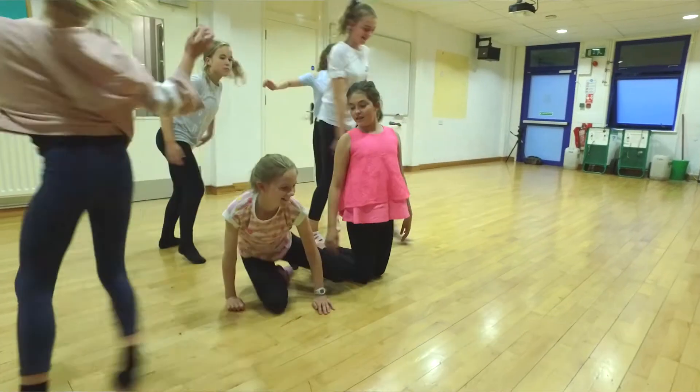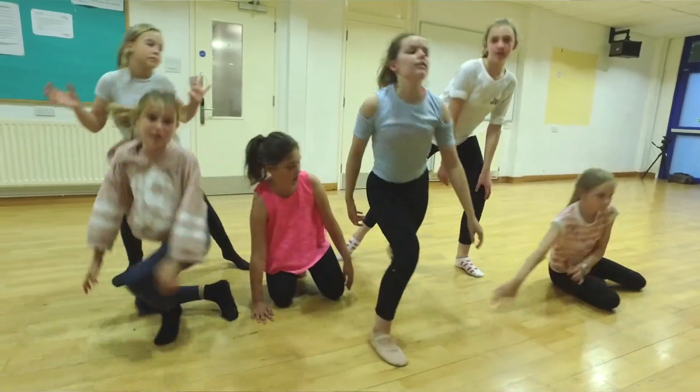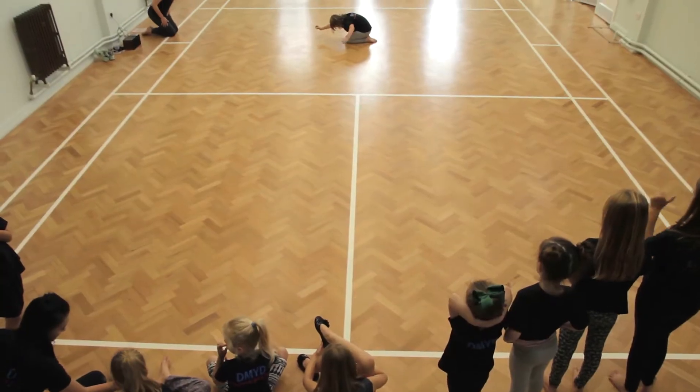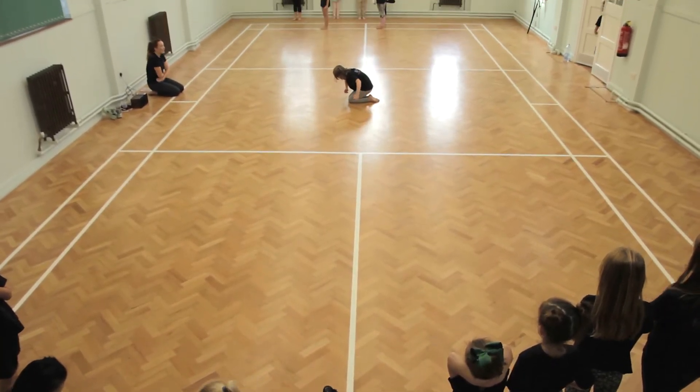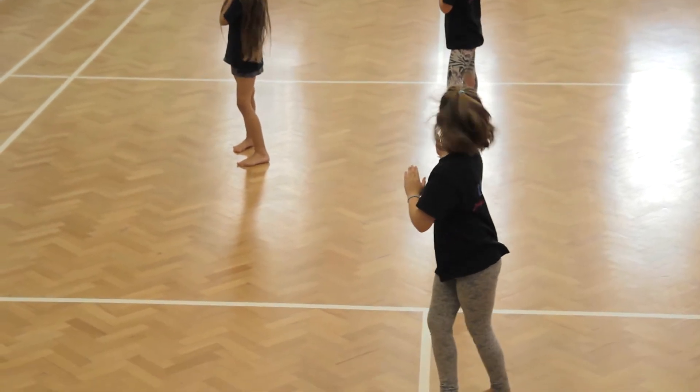Contemporary dance is a combination of a few dance styles such as lyrical, modern and expressive dance. Contemporary is a great way to express emotion through movement. This class includes technique phrases, creative tasks, a lot of floor-based dance, learning lifts and extensive routines each week.